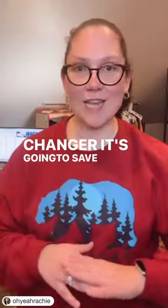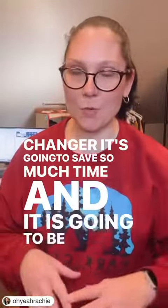This is a game changer. It's going to save so much time and it is going to be worth every penny. I love it. Let's go.